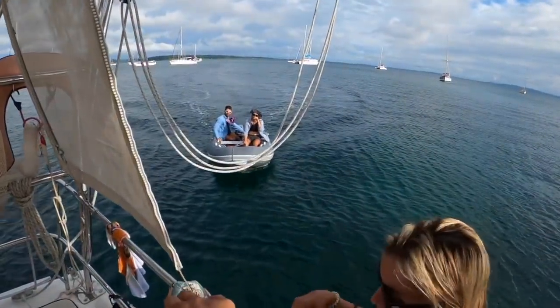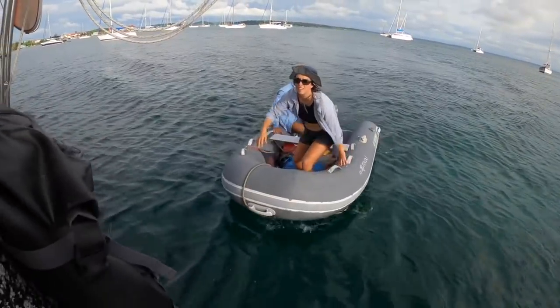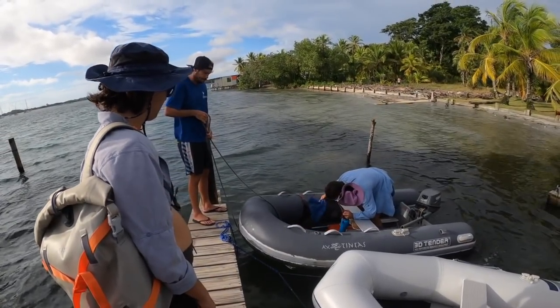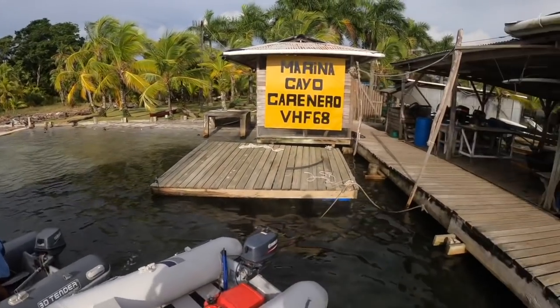Hey guys. Our gang wouldn't be complete without our friends Nat and Nevo, who come to pick us up to begin the week by heading over to the Caranero Island.